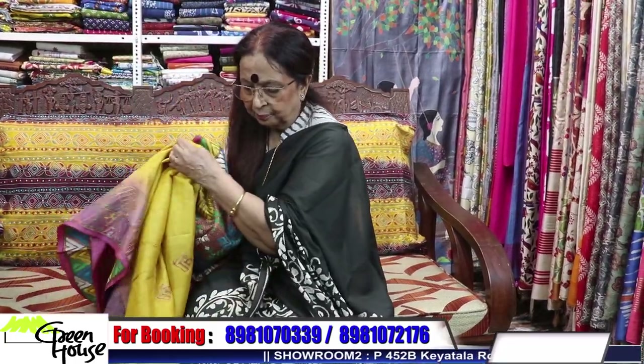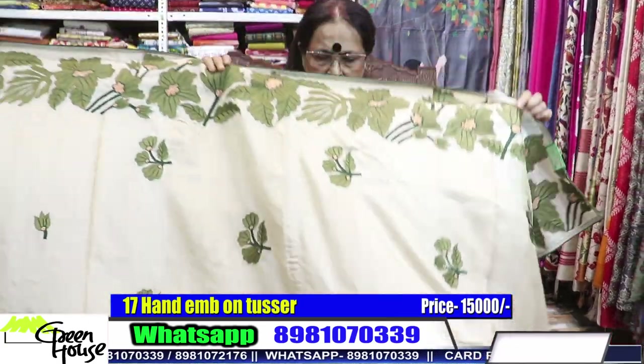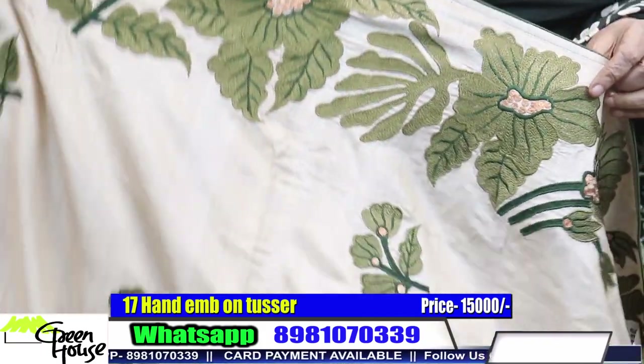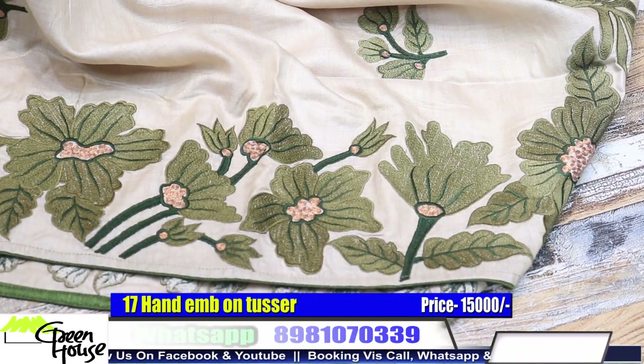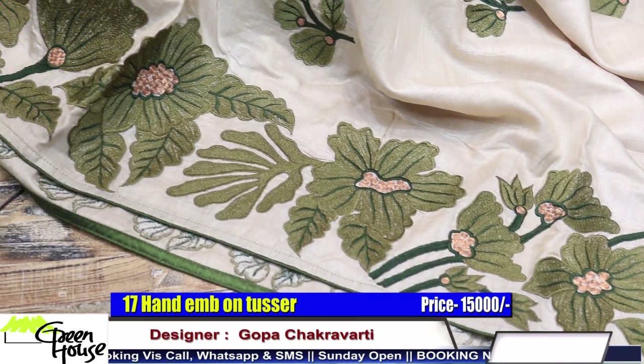Best of tassar has been used. Tassers have become expensive — I can't control the price. And all the best thread and zari — lasting zari. Those who have purchased since 1989-90 know the quality. This is our patent again, the purana design of Greenhouse.